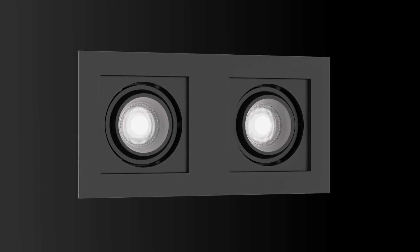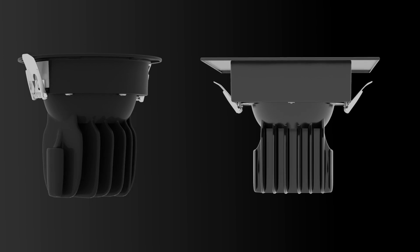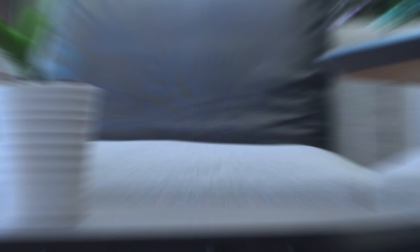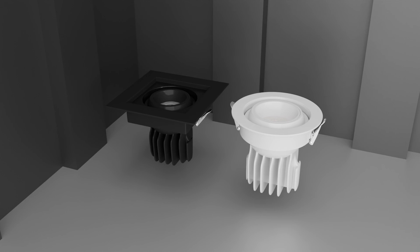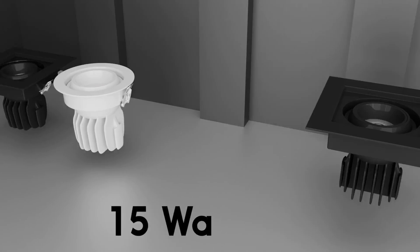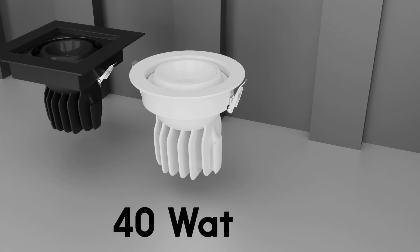Crafted to perfection, Saga Cobb offers a spectrum of possibilities, from its various wattages and shapes to its mesmerizing cool white, warm white, and natural white hues. Available in round and square at 15 watt, 24 watt, and 40 watt with a single lens.